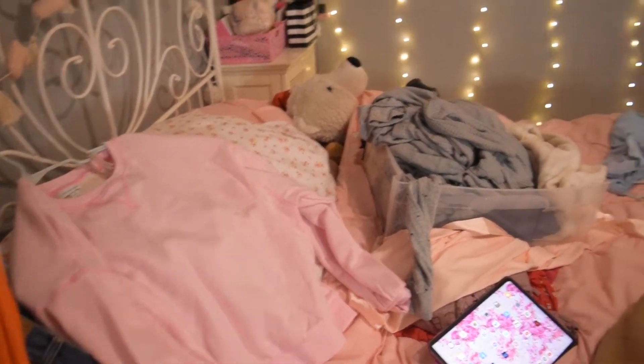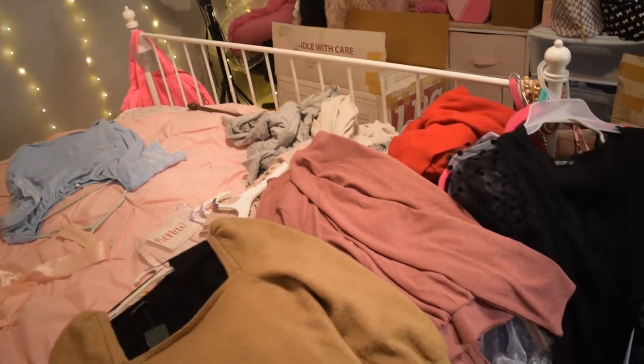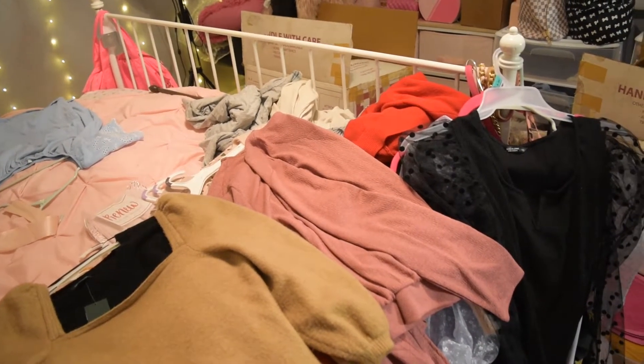We've made a little progress with the bed — not the greatest, but I just have to hang all these up. We have some sweaters, pink sweaters, and all that. So I'm going to hang that up next.